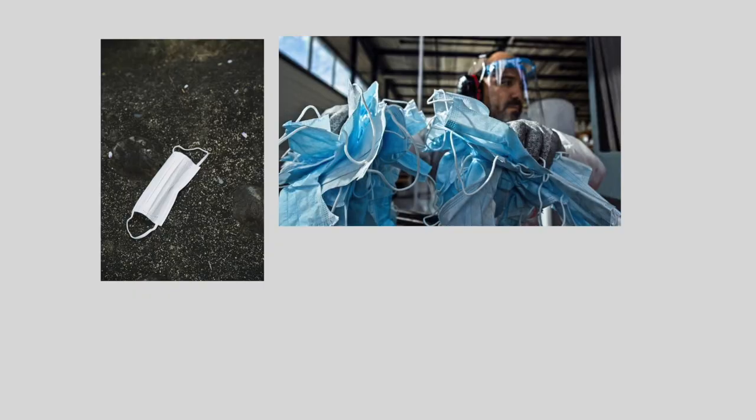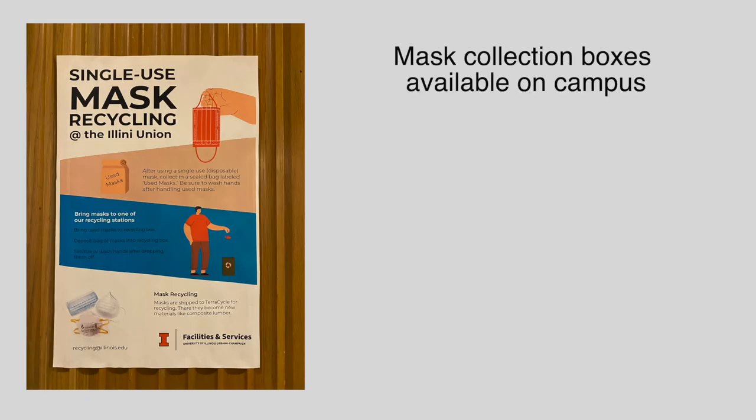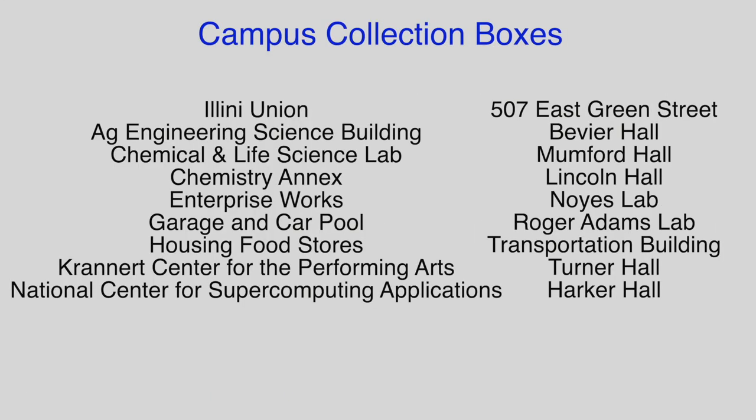With the growing use of disposable masks, it is important to note that masks can also be recycled. There are approximately 50 collection boxes available on campus for mask recycling. Simply put the masks in a sealed bag and place the bag into the box. Collection boxes are available at the Illini Union, as well as the following non-residential locations.